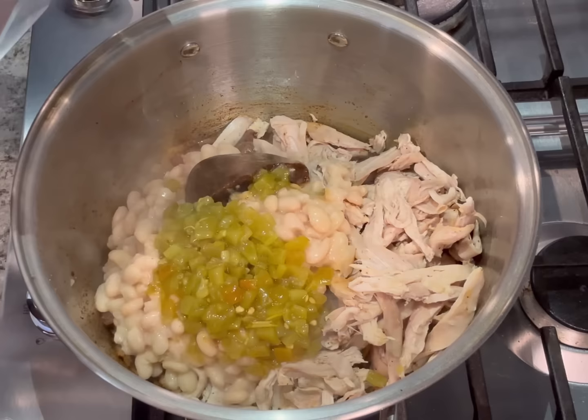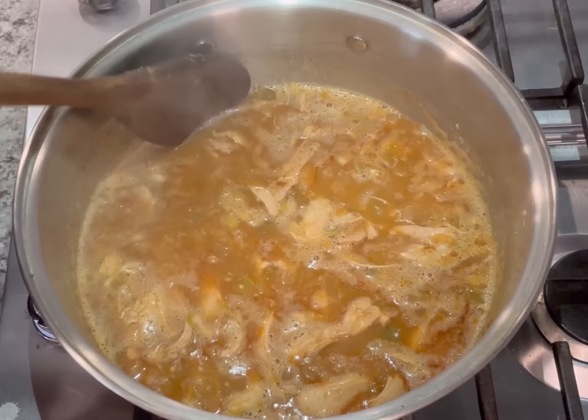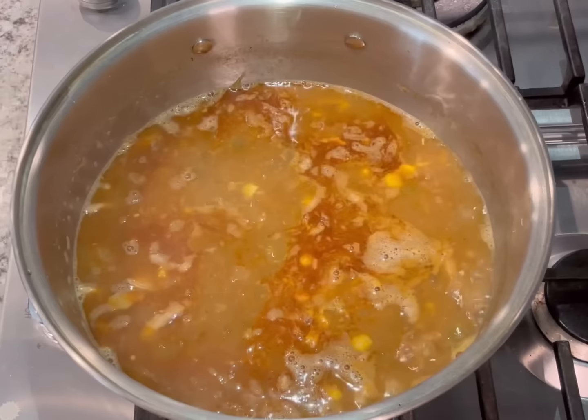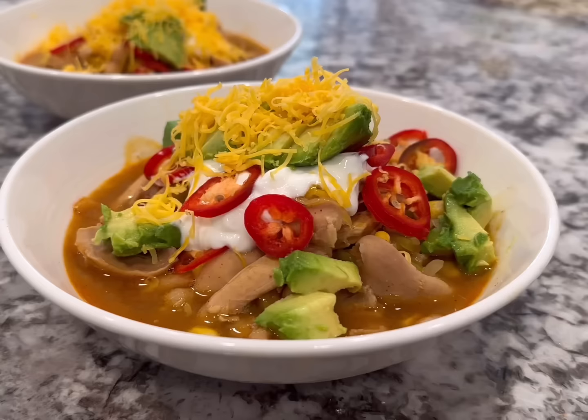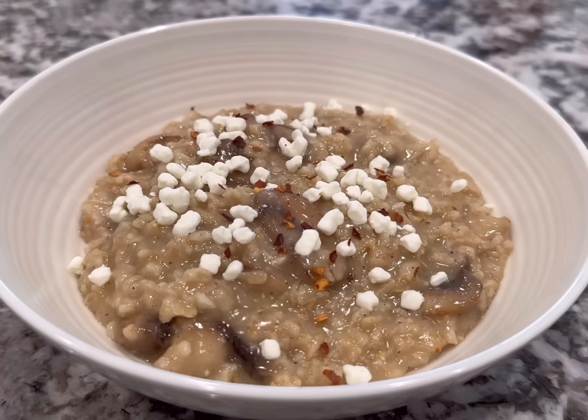Bring to a boil, reduce the heat, and simmer for about 20 minutes. Then use a wooden spoon to smash some of the beans to create a thicker sauce — that's totally optional depending on if you want a thicker sauce or not. After that, add the corn and cook for an additional three to five minutes until the corn is cooked through. Add a little bit of lime juice and season with a little more salt and pepper to taste. Then serve it topped with some shredded cheese, diced avocado, and Greek yogurt — enjoy!